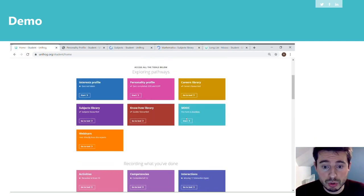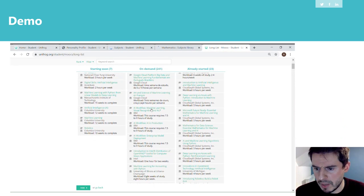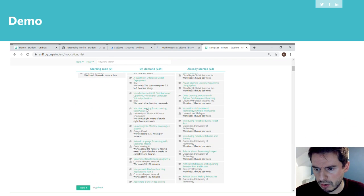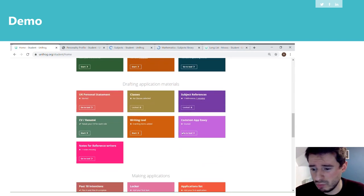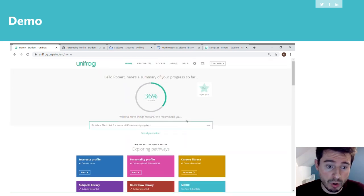You can also look at MOOCs — massive open online courses, which are a bit like Open University courses. Many places are offering them now, like edX and Coursera. That list shown was just ones on artificial intelligence, to give you a sense of what the website looks like. It keeps your progress as well, showing how much progress you've made in using your Unifrog. Everything you do saves automatically, which is really helpful.